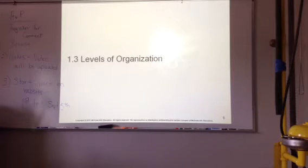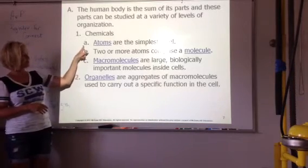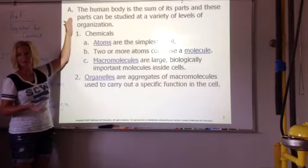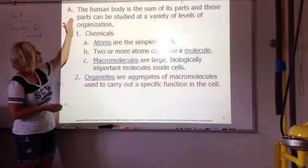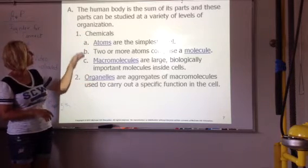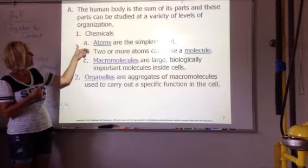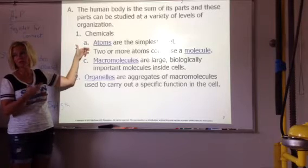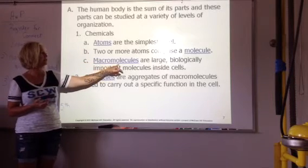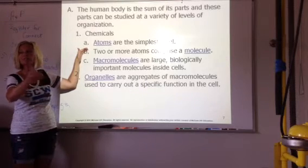Section three: organization. This goes back a little bit to chemistry and biology. The human body is the sum of all its parts — the better put together it is, the better it's going to work. So we're going to start at the smallest and go larger from there. Chemicals — atoms are going to be the smallest. Two or more atoms — here's your chemistry — put together make a molecule. Macro means large, so macromolecules are big molecules, probably chains of molecules.